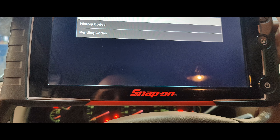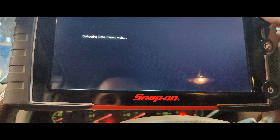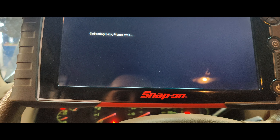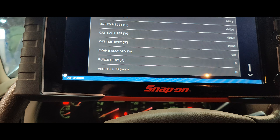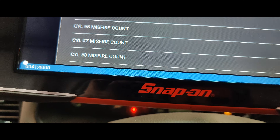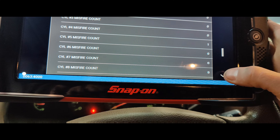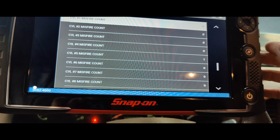Let's go back to data — misfire. There's our misfire data. Let's start this up. Okay, so we got one on cylinder five — that's it. Feels really smooth right now.